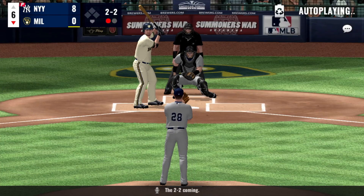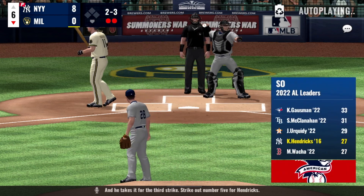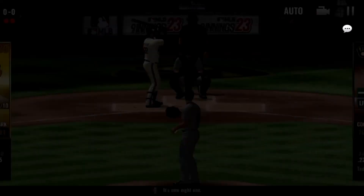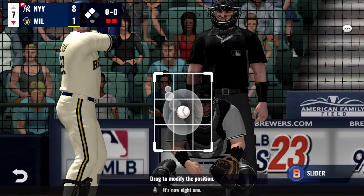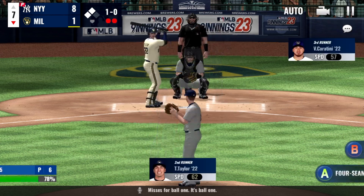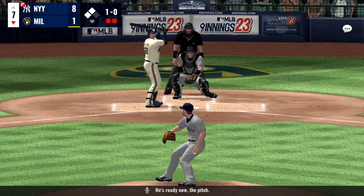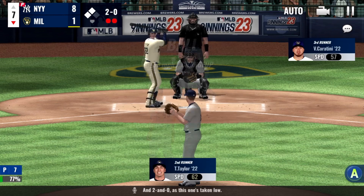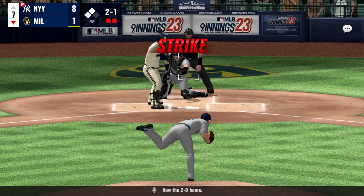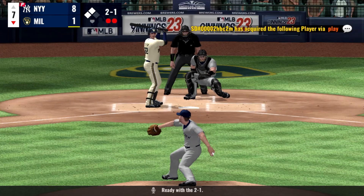The 2-2 coming, and he takes it for the third strike. He is safe at second base with a double. It's now 8-1. Here he comes — misses for ball one. He's ready now. The pitch, and 2-0 as this one is taken low. Now the 2-0 home, and he looks as the fastball goes by him for strike one. Ready with the 2-1.